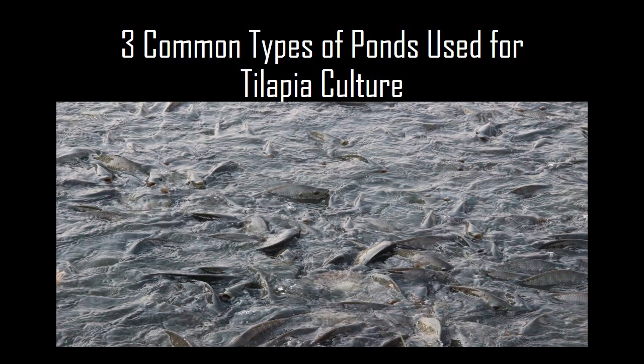Hello viewers. To kick start this tilapia farming series, today we'll be quickly talking about three common types of ponds used for tilapia culture.